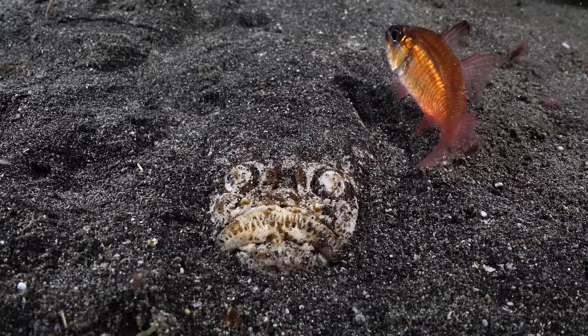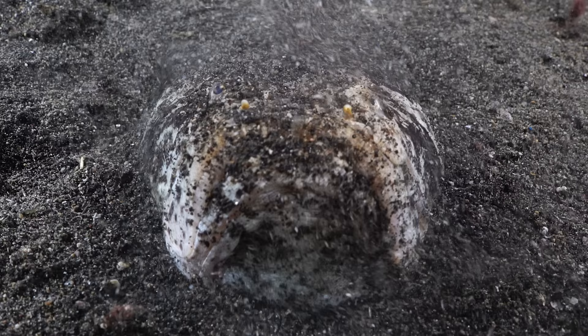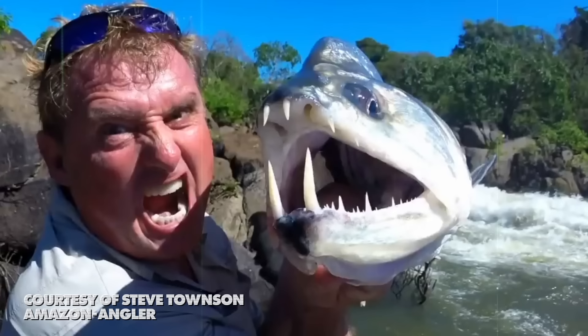Most fish are carnivores, and so their teeth are designed for snatching prey. The ocean-dwelling Sloan viperfish and the vampirefish of the rivers of South America separately evolved giant needle-like teeth to kill prey. In the vampirefish's case, their teeth can be up to 15 centimeters long. The vampirefish doesn't really drink blood, but there are fish that do, and their mouths are even more terrifying than your favorite Transylvanian ghouls.